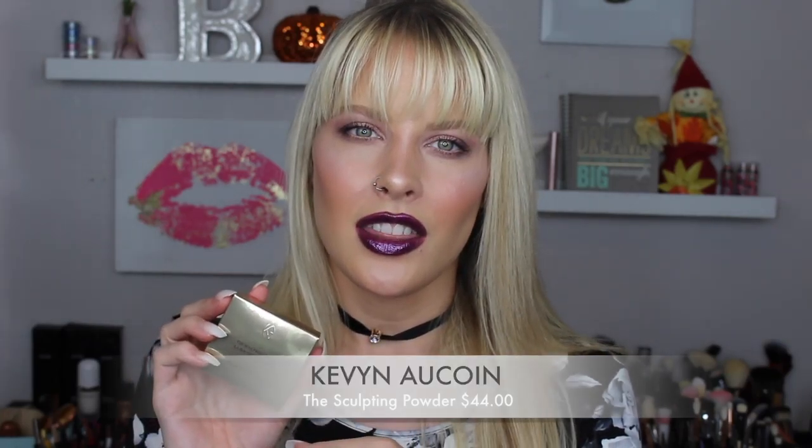The last Kevin Aucoin item is the Sculpting Powder in Light. My Contour Volume 2 has just a medium shade of contour powder, which I like but it's a little too dark for me when I'm this light. So when he came out with a light version I had to get it. It's not as gray as some of my other contour shades, and it's going to be perfect for a nose contour because it's not too dark — you won't go overboard.